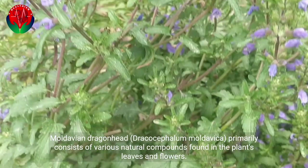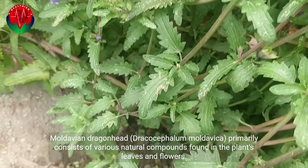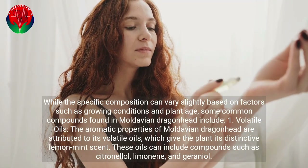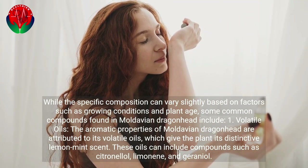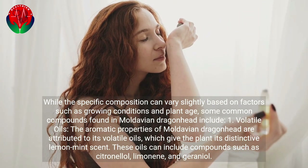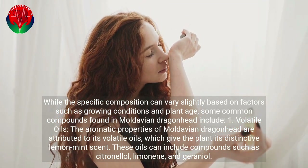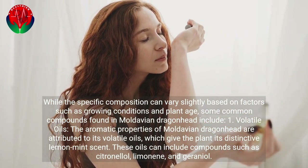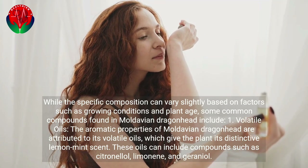Moldavian dragonhead, Dracocephalum moldavica, primarily consists of various natural compounds found in the plant's leaves and flowers. While the specific composition can vary slightly based on factors such as growing conditions and plant age, some common compounds include volatile oils. The aromatic properties of Moldavian dragonhead are attributed to its volatile oils, which give the plant its distinctive lemon mint scent.